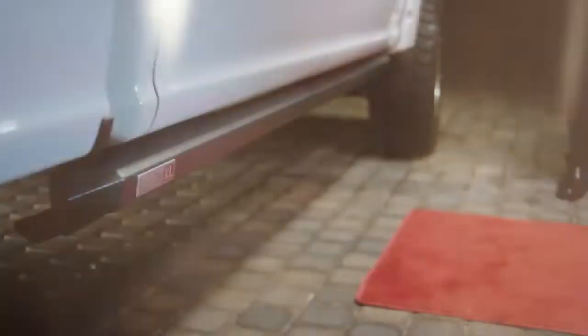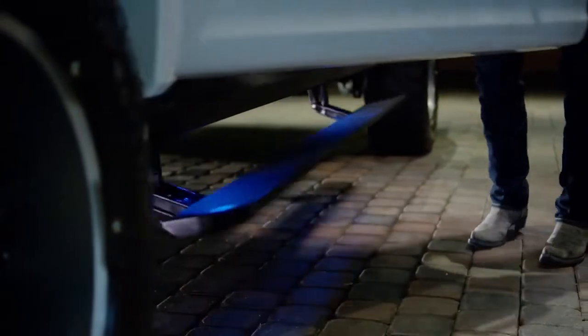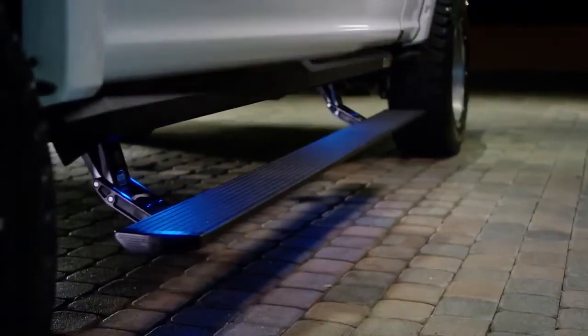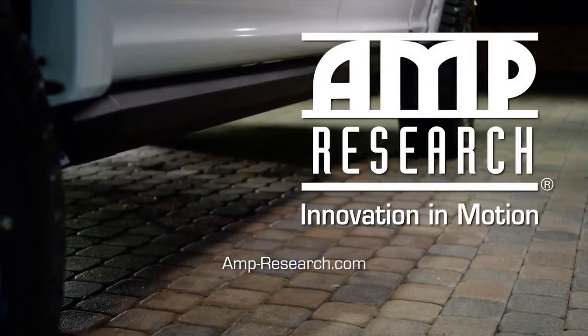And we back our products with the best service and warranty in the automotive industry. So whether you're on the job, off-road, or out on the town, we provide the solutions you need. Amp Research. Innovation in motion.